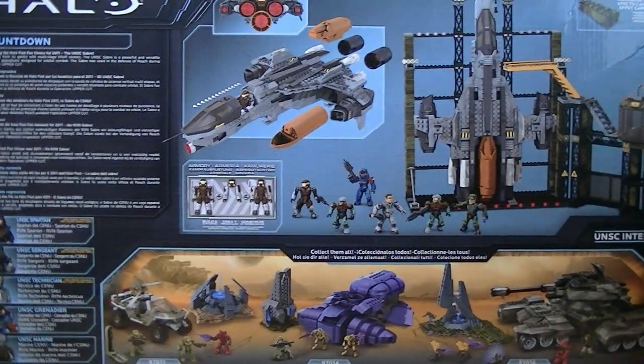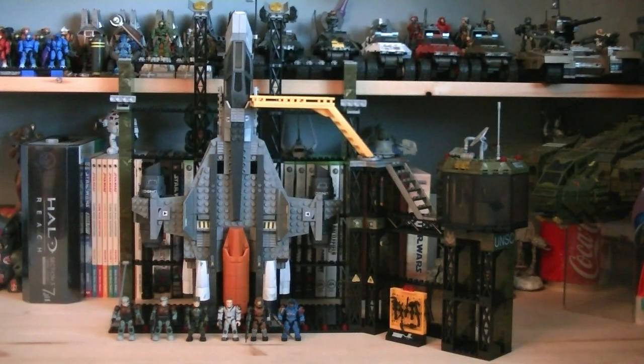Here's a nice look at the back of the packaging. Included with this set is a UNSC Sabre, a Gantry, and 6 minifigures.